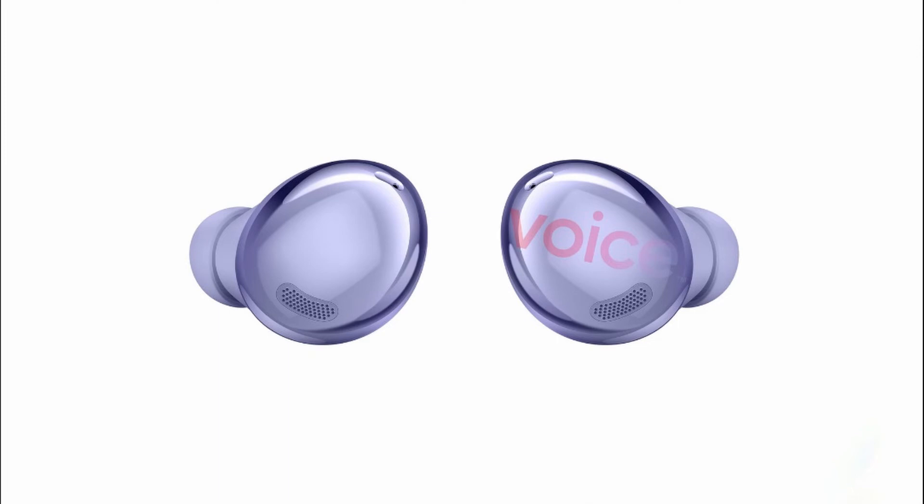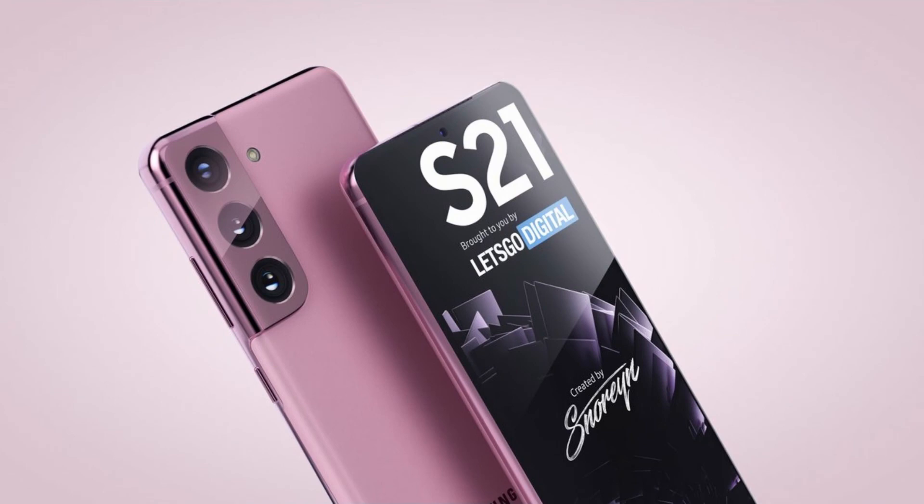Stay tuned to know a lot more about the Galaxy Buds Pro, Galaxy S21, and as we get closer to the Galaxy S21 launch, we will see a lot more information. I hope you enjoyed today's video, and I hope to see you in my next videos. Thank you, see you next time.